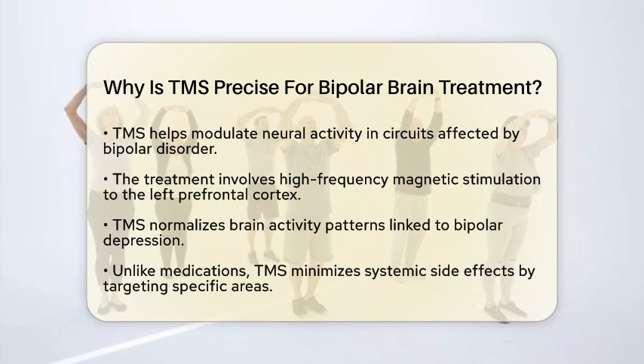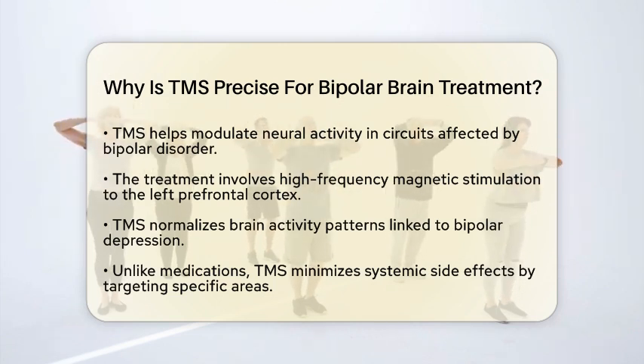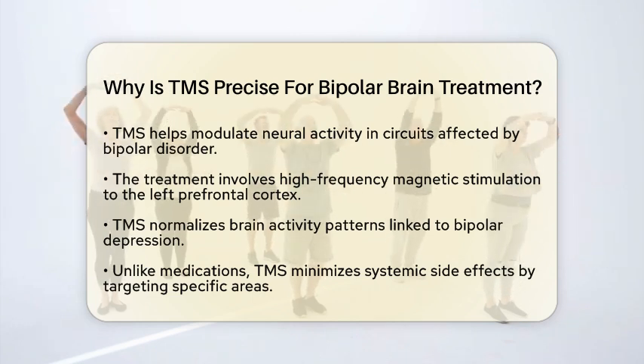One of the standout features of TMS is its ability to adjust stimulation parameters. This includes changing the frequency, intensity, and exact location of the stimulation.